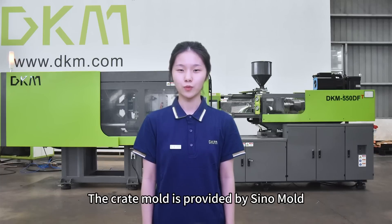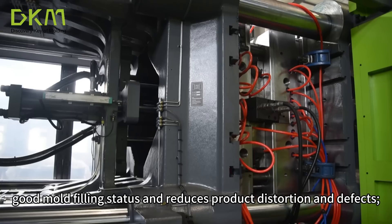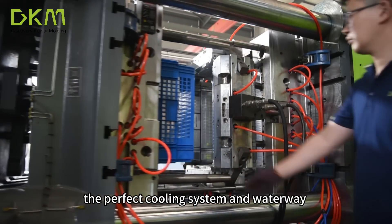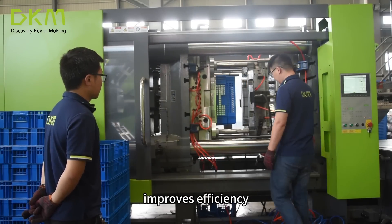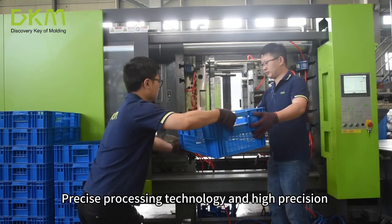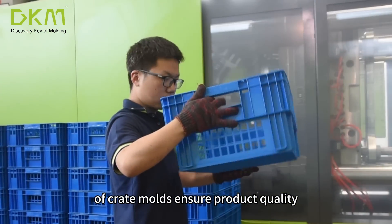The crate mold is provided by Sino Mold. The advanced hot runner design achieves good mold filling status and reduces product distortion and defects. The perfect cooling system and waterway design achieves efficient cooling, reduces cooling time, improves efficiency, and also it can extend the service life of the mold. Precise processing technology and high precision of crate molds ensure product quality.